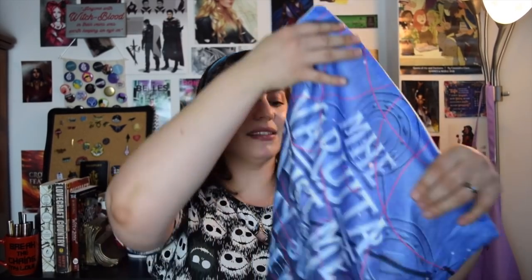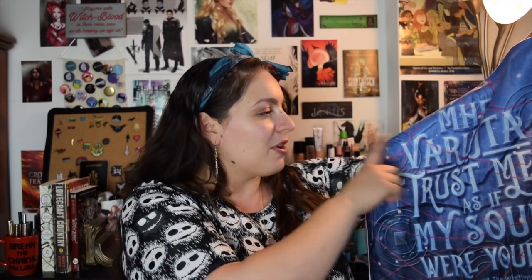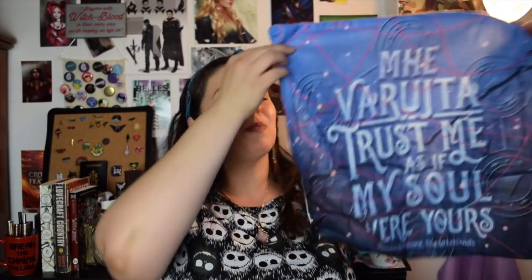Then it looks like we have a pillowcase. 'Trust me as if my soul were yours.' It's from the series and you've got the heart threads and the symbols. This is stunning. It's perfect.